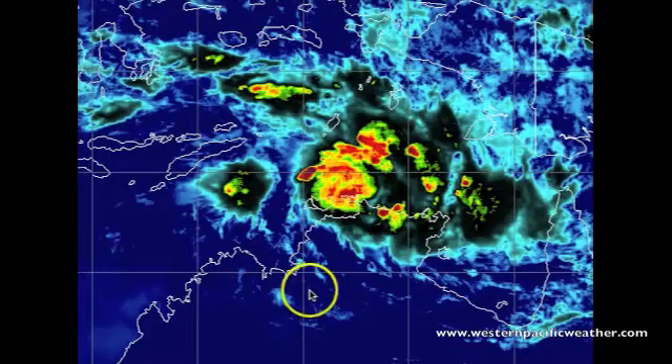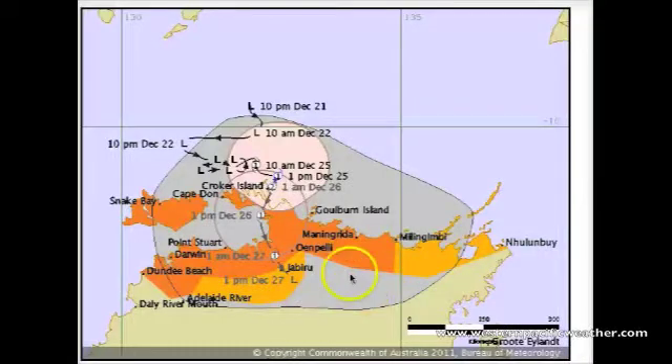This system is producing some localized flooding in the region. The Bureau of Meteorology has put out cyclone warnings across most of the top end due to this developing system. If we look at the warning from the Bureau, all these areas in orange and reddish color are where cyclone warnings are right now for this category one cyclone.